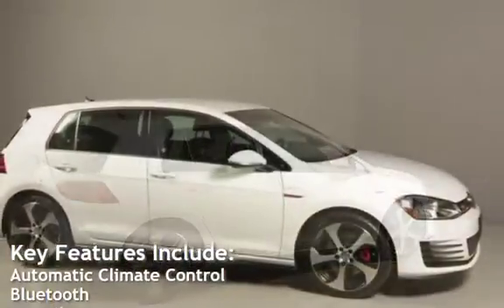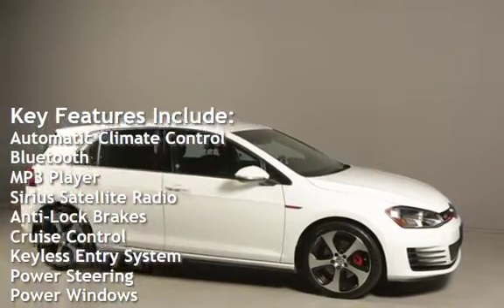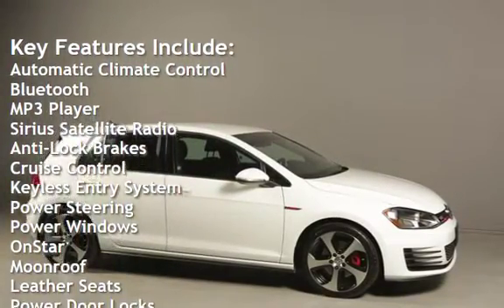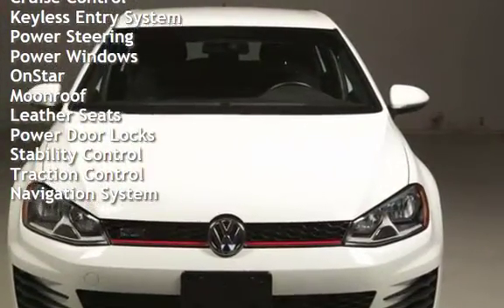Key features include: Automatic Climate Control, Bluetooth, MP3 player, Sirius Satellite Radio, Anti-lock brakes, Cruise Control, Keyless Entry, Power Steering, and Power Windows.